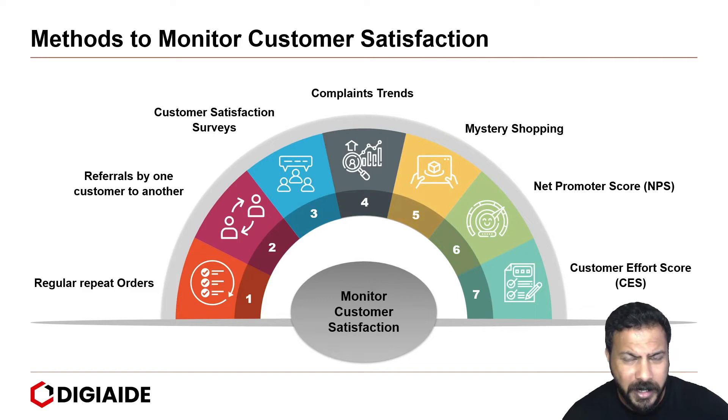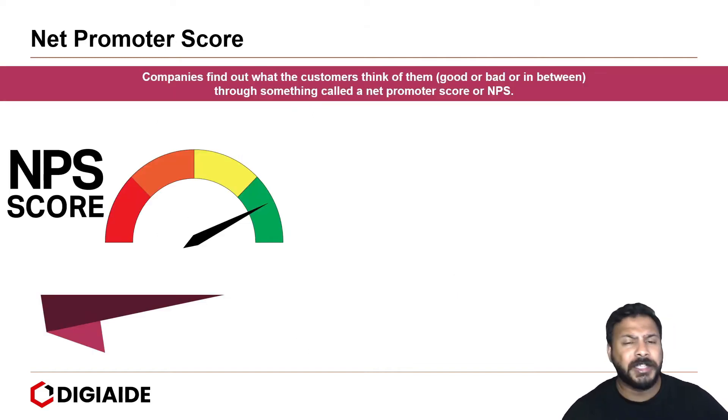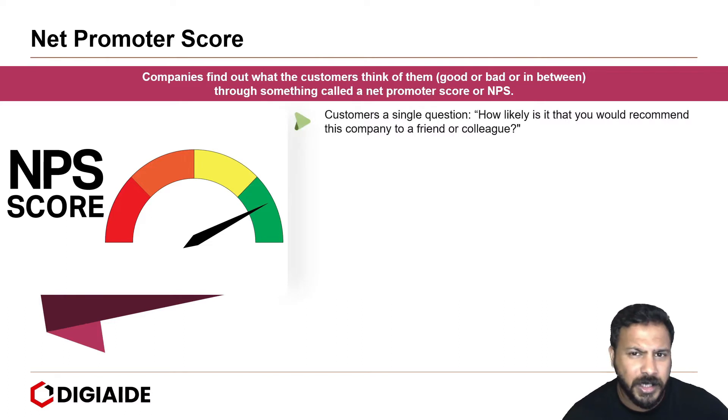We will take a look at some of these in this video, starting with the net promoter score. Companies find out what customers think of them — good, bad, or in between — through something called the net promoter score or NPS score. Customers are asked a single question: how likely is it that you would recommend this company or brand to a friend or colleague?